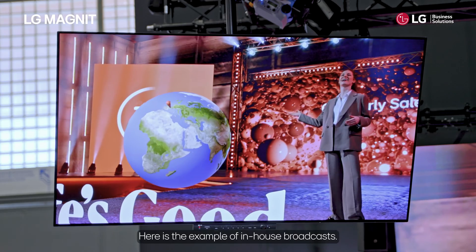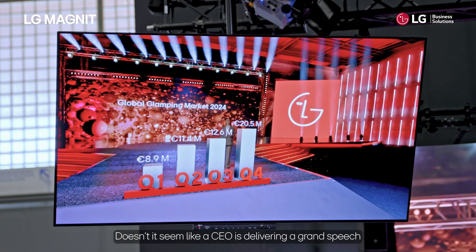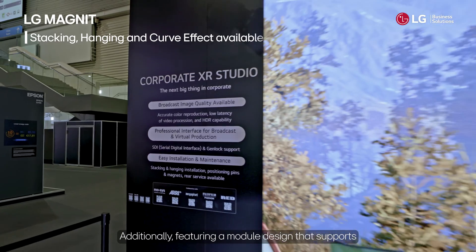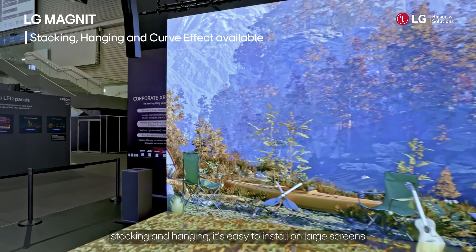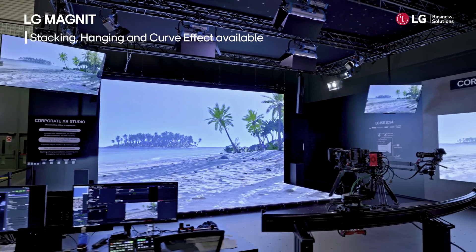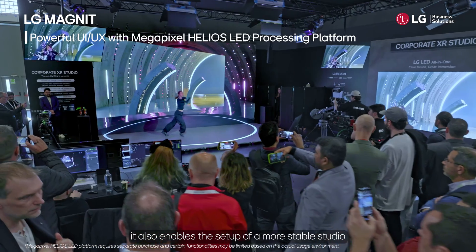Here's an example of an in-house broadcast — doesn't it seem like the CEO is delivering a grand speech from a prestigious podium? Additionally, featuring a modular design that supports stacking and hanging, it's easy to install on large screens or even on surfaces with up to a 10 degree curve.